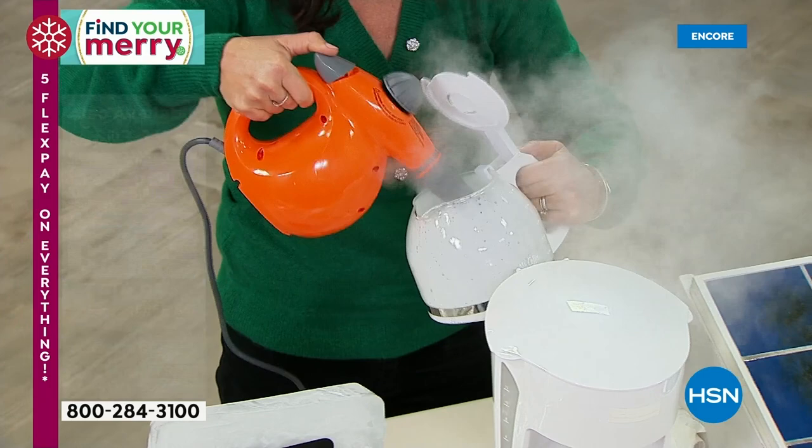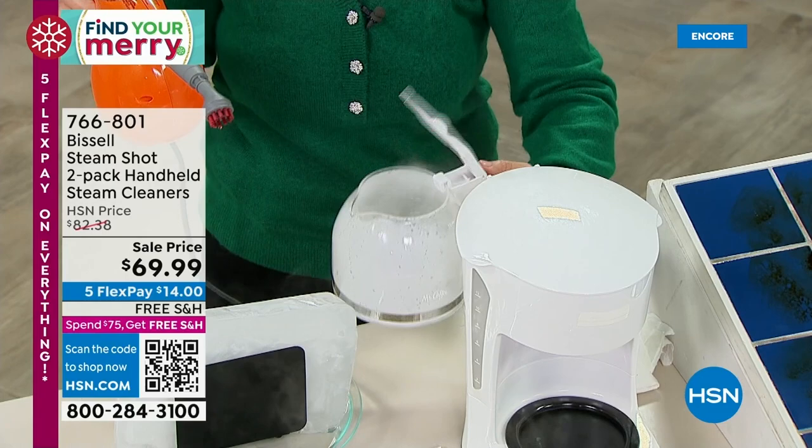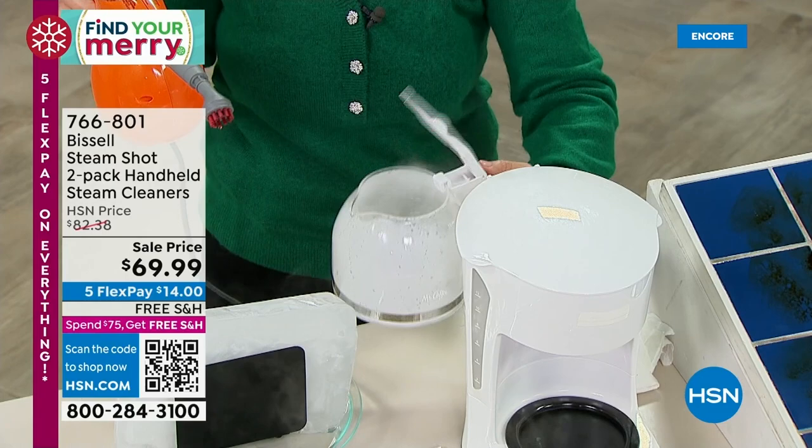Do you see how it's billowing? You're going to use steam everywhere — and look what I'm doing: it traps the steam. No chemicals here. You're never going to get that soapy taste. You're going to love getting this home. We only have these once a year.